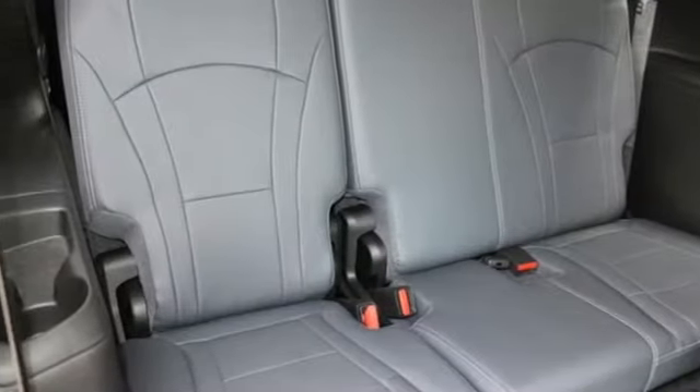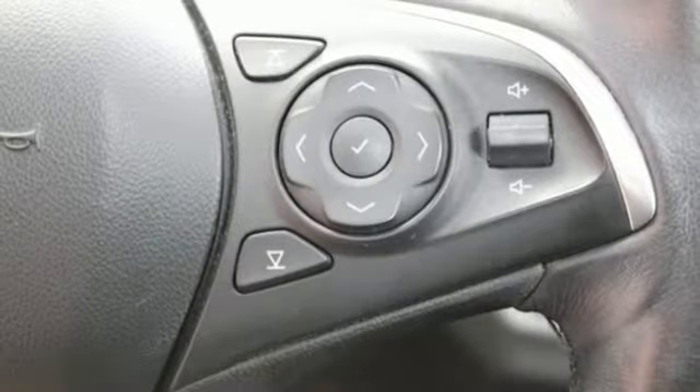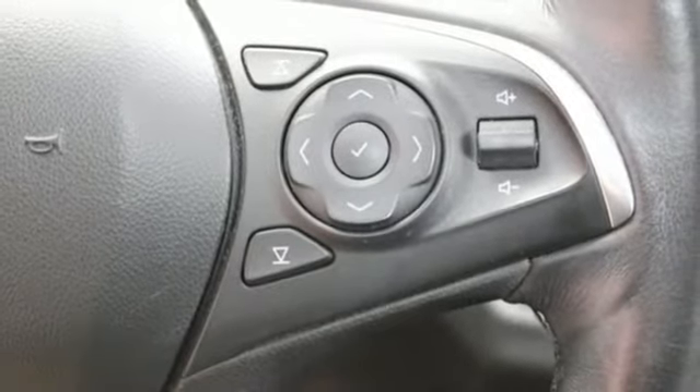Bluetooth streaming audio, hands-free liftgate, memory exterior door mirror settings, and automatic transmission.